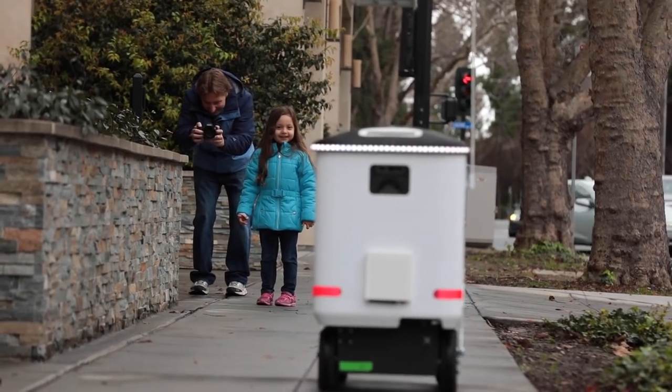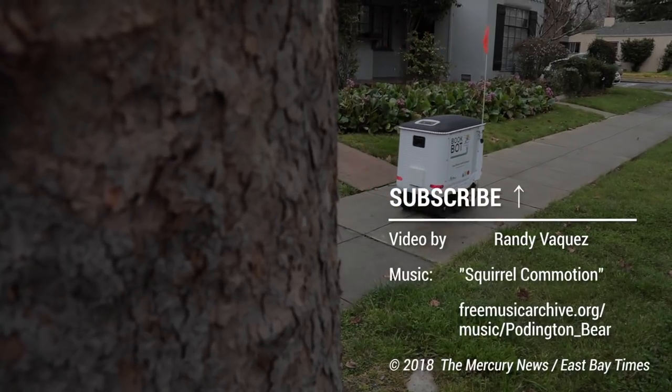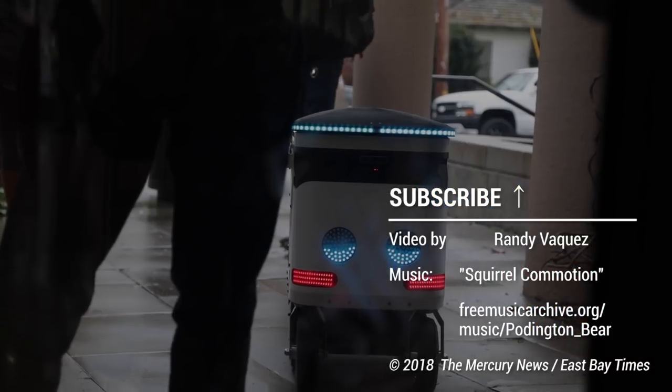It's really fun and exciting to see the community's expressions seeing the BookBot go down the road. People come up and say, 'What's up?'